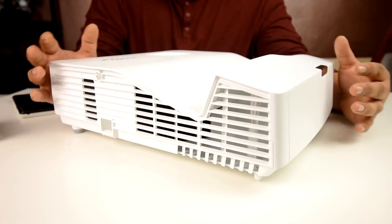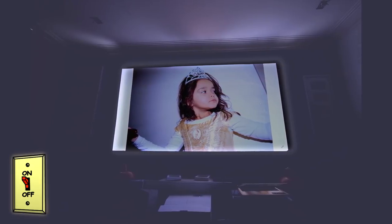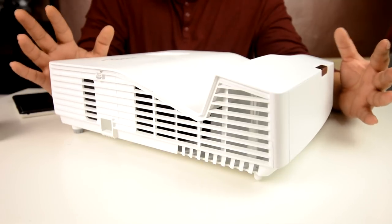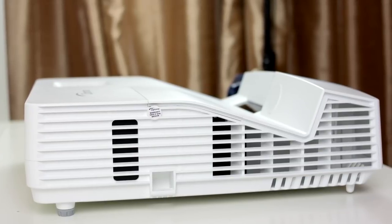In terms of specs, the HD31 UST is rocking a brightness of 3,400 lumens, making viewing content with the lights on or the curtains open more than a half decent experience. It has a 28,000 to 1 contrast ratio. For a 1080p short throw, that's pretty much in the acceptable range. Uniformity is around 80% plus, which is again very good.